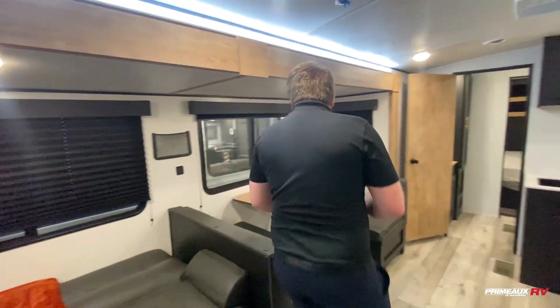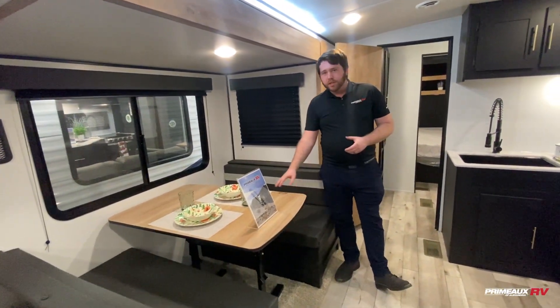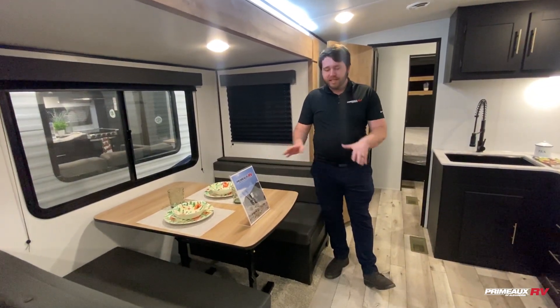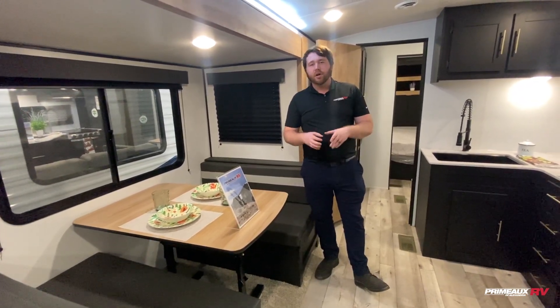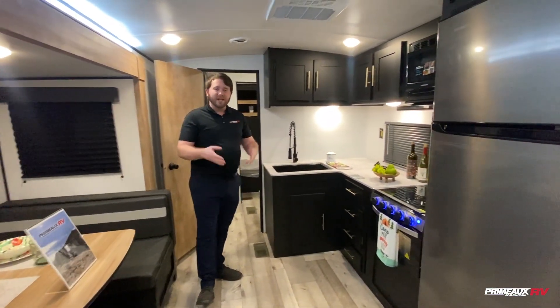A little bit further up we have the dinette. This is freestanding — we can take it and put it wherever we need it to, and it folds down into a bed for you. So you have a lot of sleeping capacity on this couples coach, which is great because now you have plenty of living space and sleeping space.